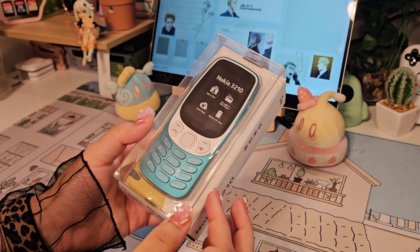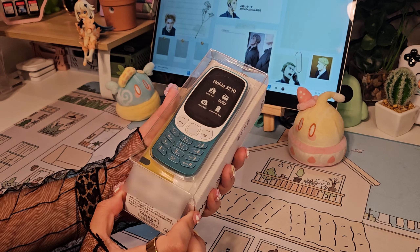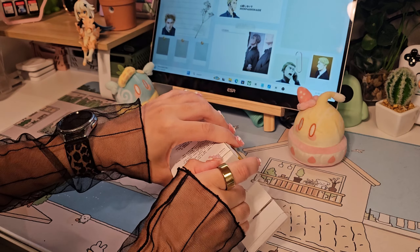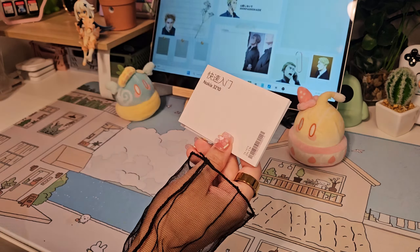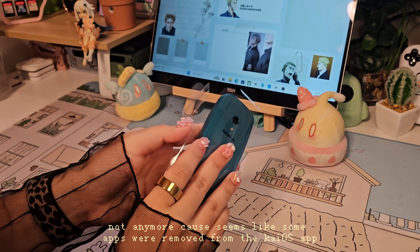If y'all have been following me for a hot minute, y'all might have seen me unbox the 6300 model last year and how I wasn't really a fan of it because it ran on KaiOS and came with a lot of limitations. Even with it having its own Play Store and more apps to explore, I gave that phone a 3 out of 10.